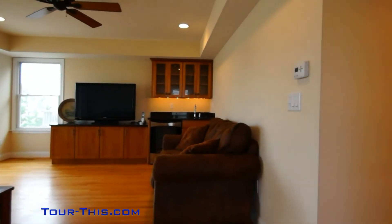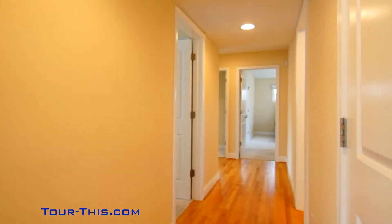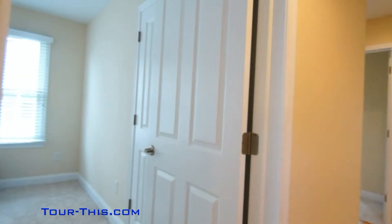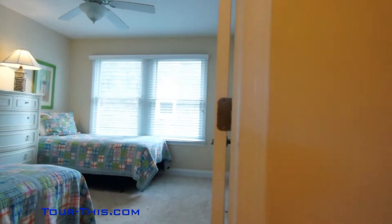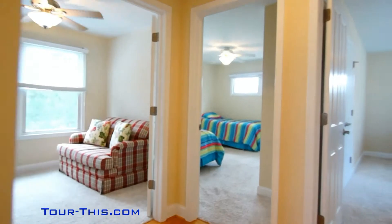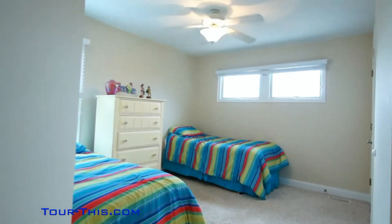Large secondary living space with two sliding glass doors opening to a large covered deck with ocean views. Lower level features three bedrooms and a large study that can be used for sleeping. Ceiling fans in every room.